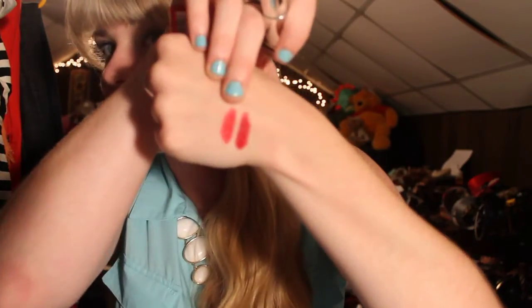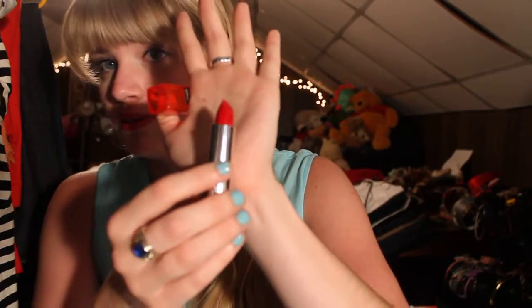Even brighter from the Vivids collection, I have number 895 On Fire Red, which is another brighter red. Then from the Vivids collection, I have Infrared, number 985, which you can guess is another red lipstick.